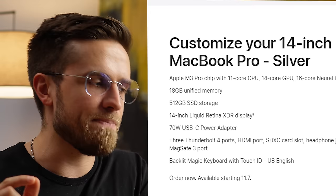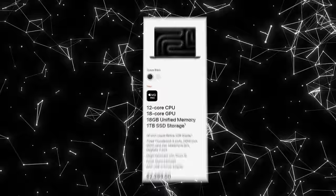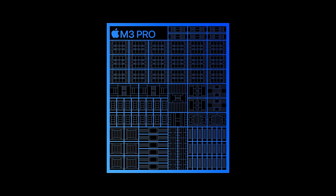As for the specs, the M3 Pro chip comes in two variants: binned and unbinned. The binned chip has 11 CPU cores and 14 GPU cores; the unbinned one has 12 CPU and 18 GPU cores. Isn't that less than the previous-gen MacBook Pros? The M2 Pro had 12 CPU cores and 16 GPU cores — so yes, the M3 Pro has fewer GPU cores than M2 Pro on the unbinned variant. But Apple's new GPU and CPU design allows them to squeeze more power out of fewer cores, which also leads to greater efficiency.